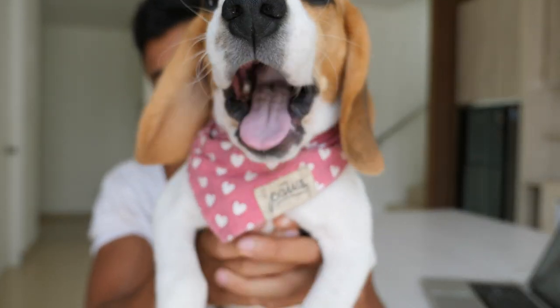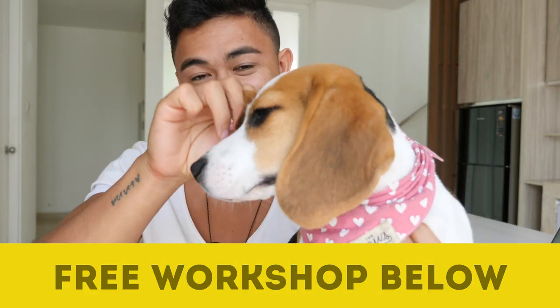Hey guys, how's it going? Mike Vassil here. Welcome to this video. Before we actually begin, I want to remind you that several spots have opened up for this week's Free Workshop — it's literally the fastest and easiest way to make money online. Sign up for it in the link below.